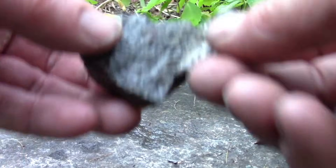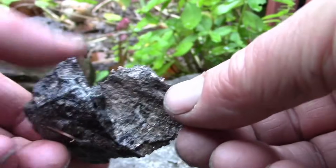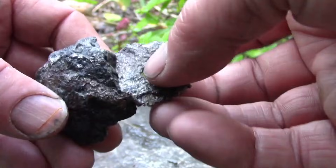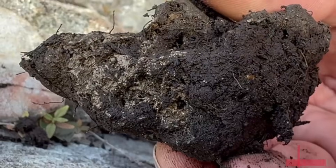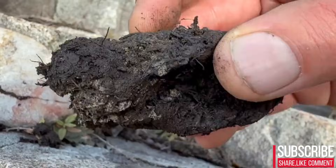If you see this shine on a rock, stop. That's real silver. What most people walk past every single day could actually be one of Earth's most valuable natural metals, hidden in plain sight, wrapped inside the dull gray skin of ordinary stones.